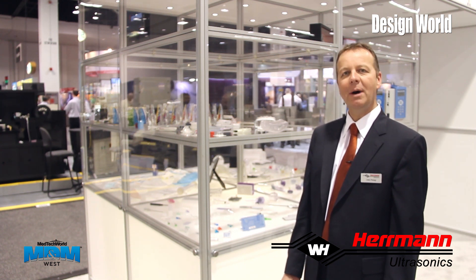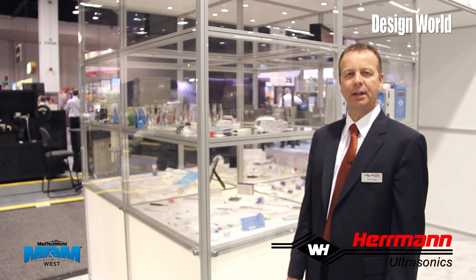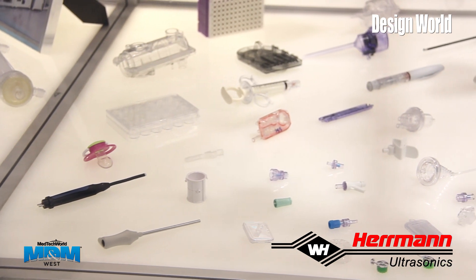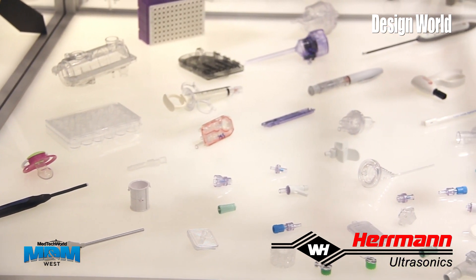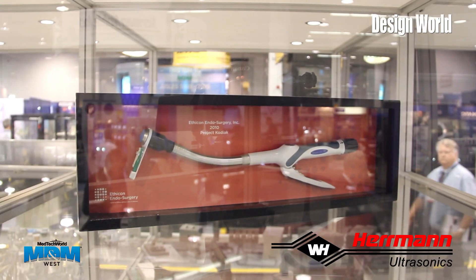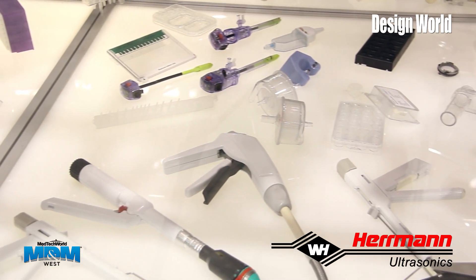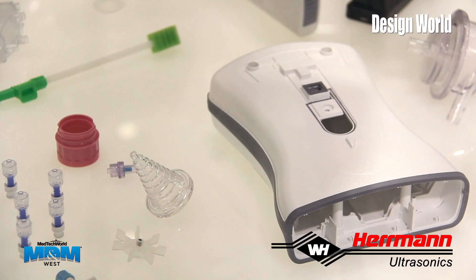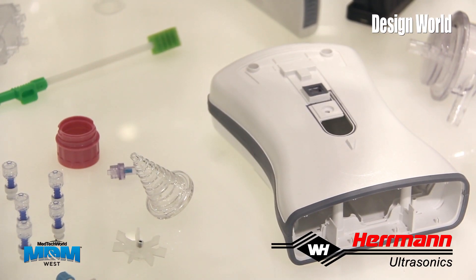I would like to show you some of the applications which we ultrasonically welded. Our products include membranes, adapters and connectors, functional components, fluid containers, hermetic housing, surgical tools, blood filters, wound care, and diagnostic cassettes.